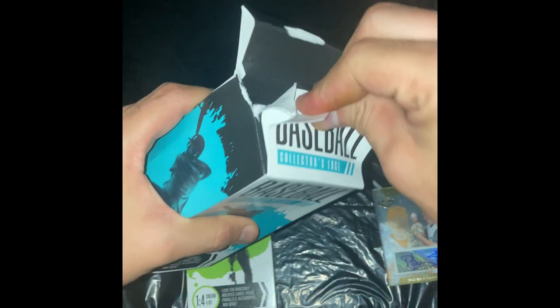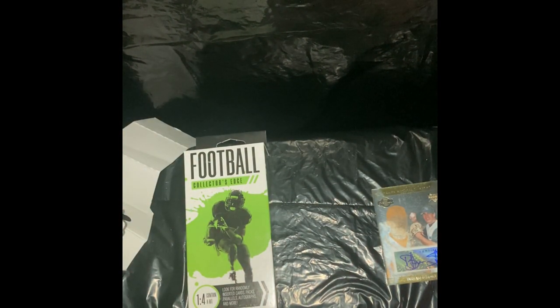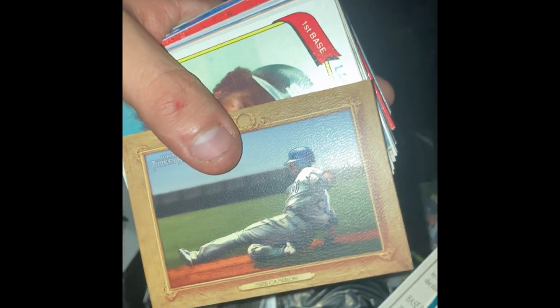One more second box of baseball — hope we can get something as good or better, but that was pretty good. Looks like we got the same pack style — 1988 baseball. Let's just cut through all the base real quick. Oh my lord — we just got a jersey card! Mike Cameron!